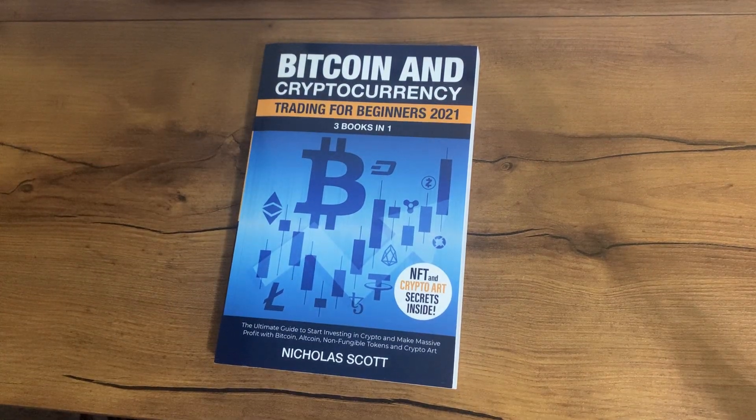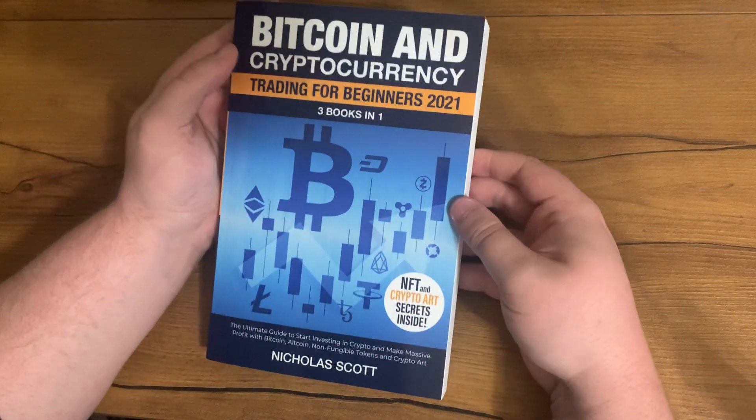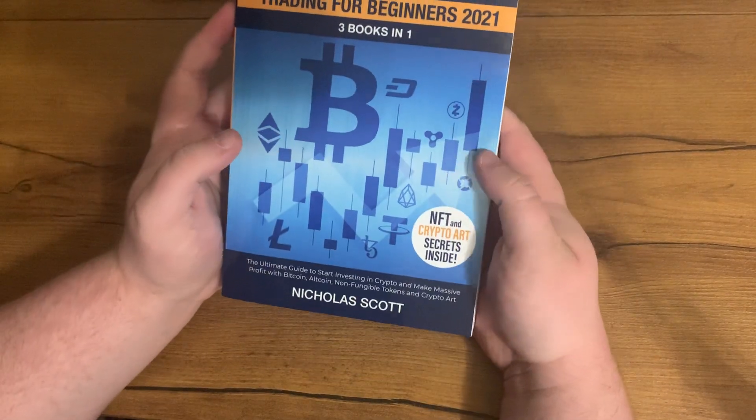Hey, today I'm reviewing the book called Bitcoin and Cryptocurrency Trading for Beginners 2021. This is three books in one, and it even has a little bit about NFT and crypto art. This is by Nicholas Scott.